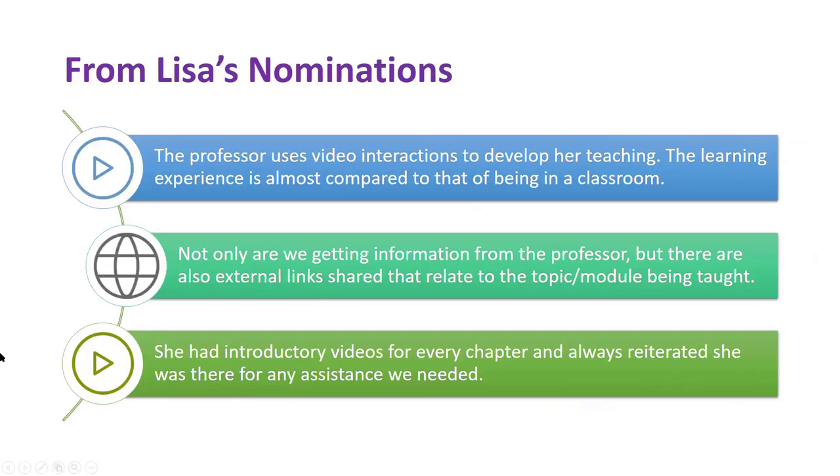I wanted to share a couple of things that her nominators said about her teaching and her course, just to give you a sense of what we're going to see in a minute. One of the things we see in this first comment is the use of video — the professor uses video interactions to develop her teaching. The student says the learning experience is almost compared to that of being in a classroom, feeling like a live class with other students and an engaged instructor, which is so important in an online environment.